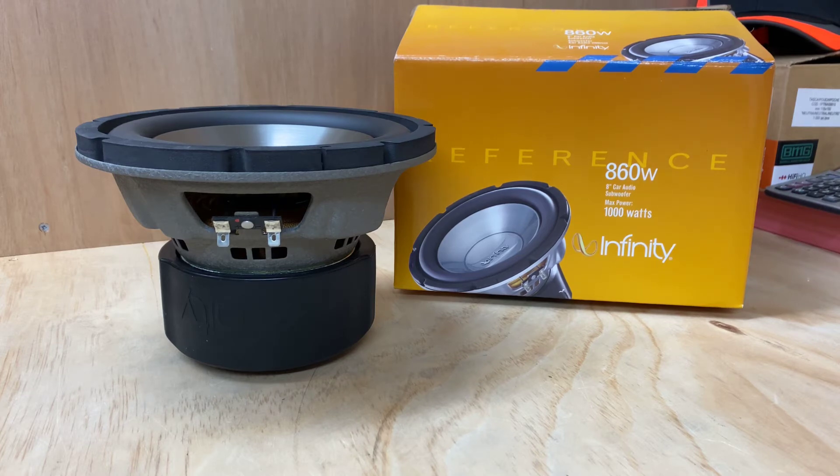If you'd like more information about this particular subwoofer or any of the Infinity range, you'll need to go to Harman.com, and there'll be a link through to Infinity from there. Harman took over Infinity quite a few years ago. This box here doesn't reflect that, so this is going back a while, before the changeover.